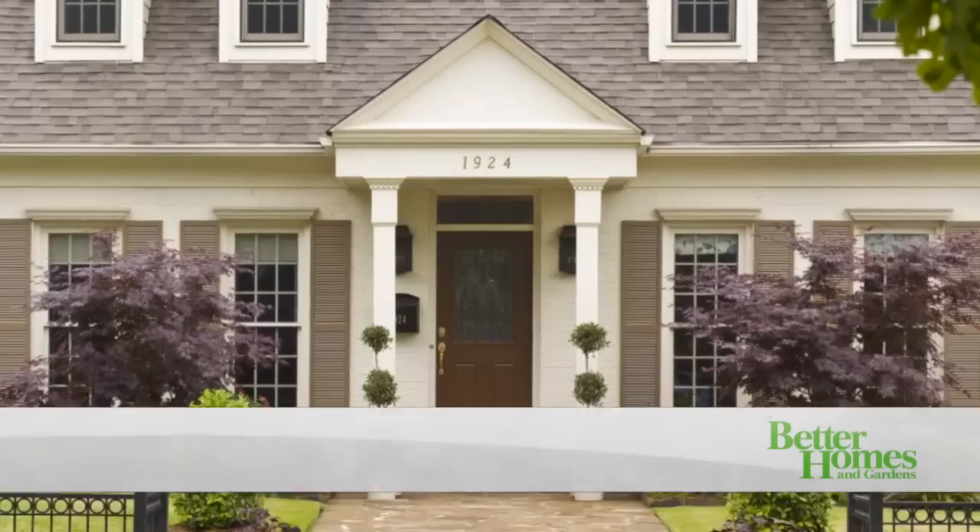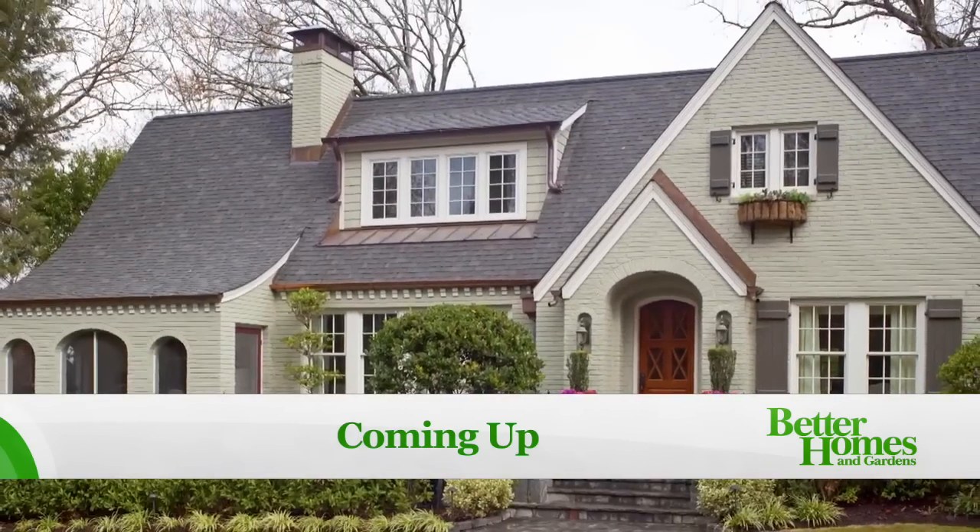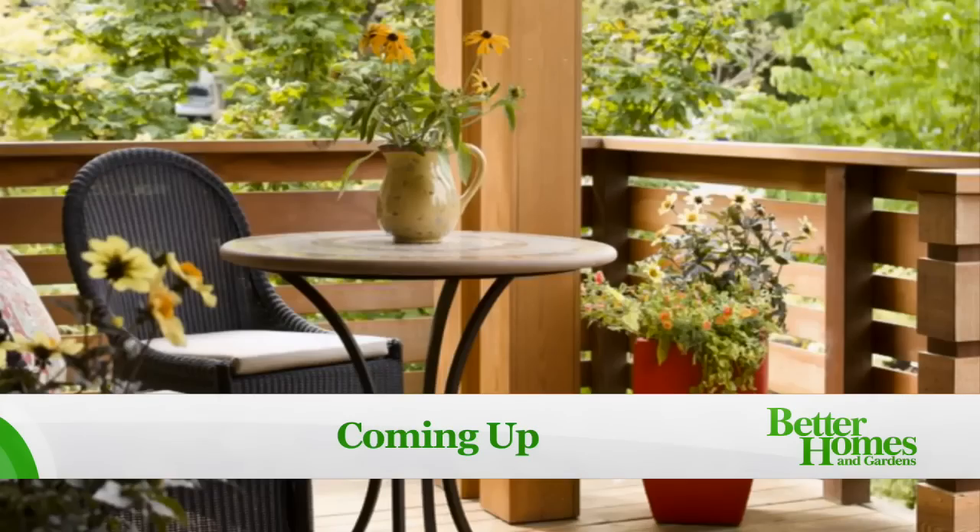Coming up: exterior makeover plans for Cape Cod and ranch style homes, the perfect paint for exteriors and front doors, and we'll get your gardens and patios ready for spring.